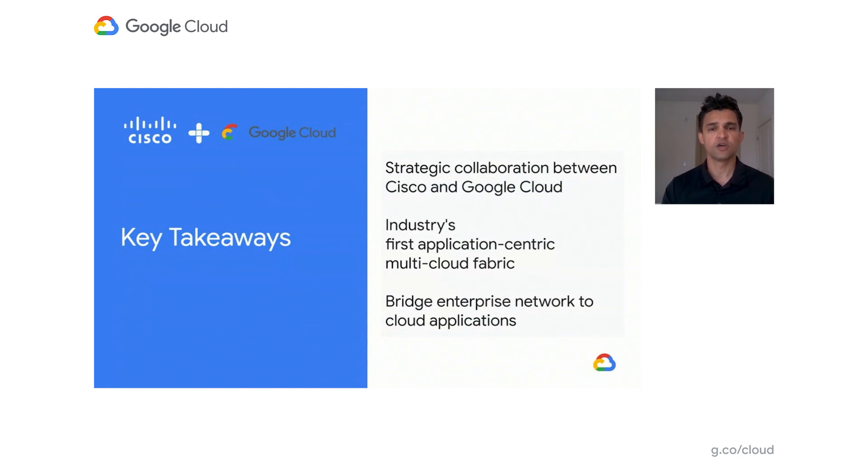In this solution, Google provides reliable connectivity over its network, bridging the enterprise network to cloud applications and services on GCP and beyond. Thank you.